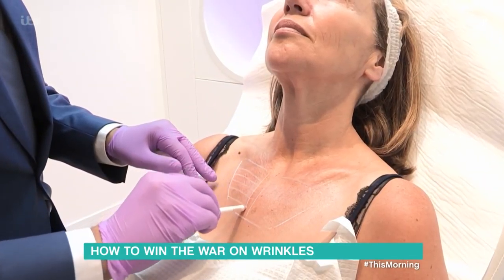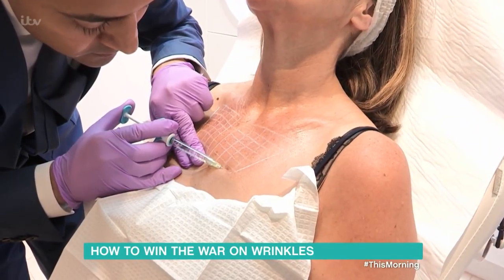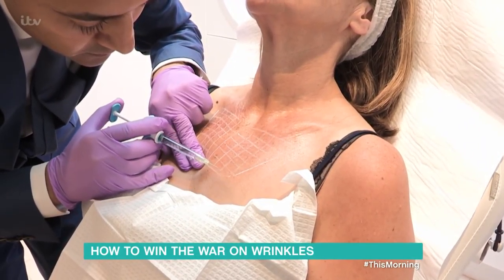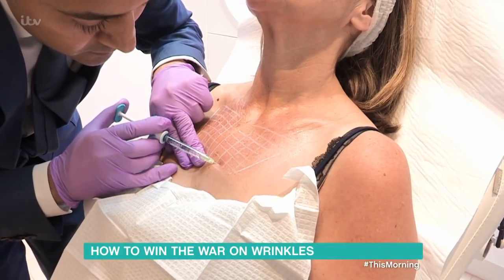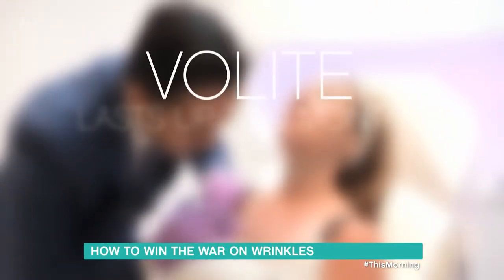When it comes to the decolletage, one of the newest treatments is Volite — injections of hyaluronic acid which can help improve hydration, elasticity and skin smoothness. Results can last up to nine months, and the treatment costs £600.